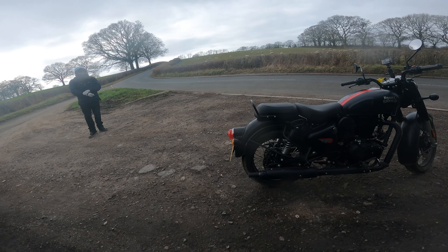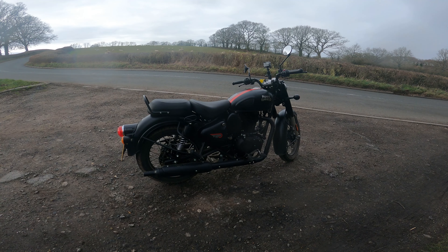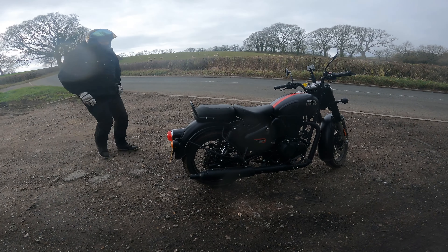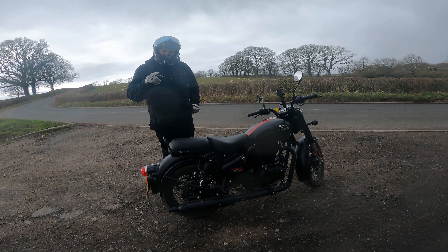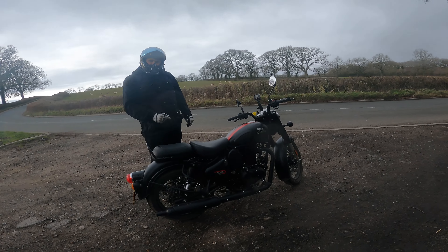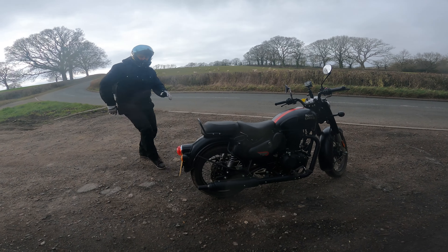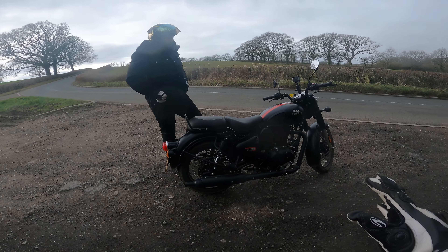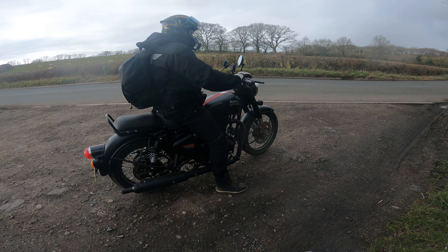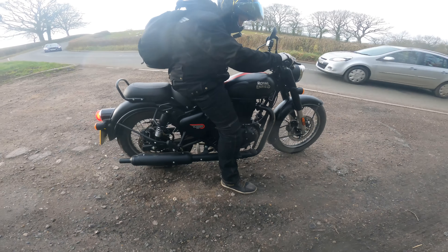I've actually really enjoyed riding her. She's just a very easy bike to ride. I'm five foot five and I sit very comfortably. I'm not flat footed, but it's such a light bike, and you grip quite nicely on the tank.